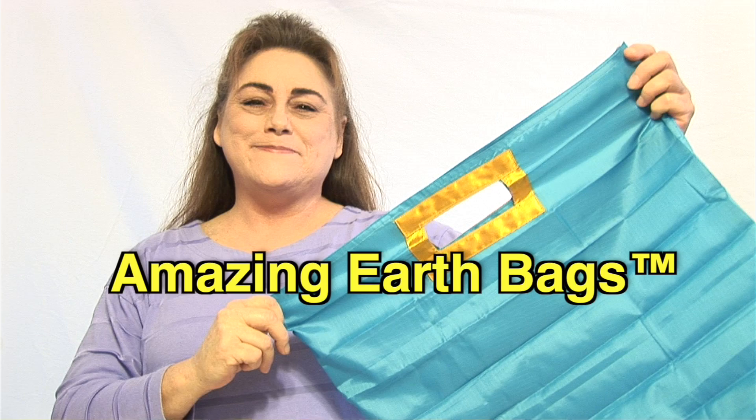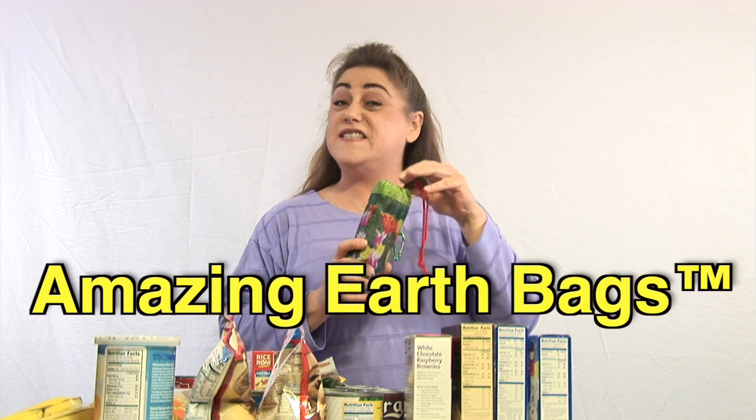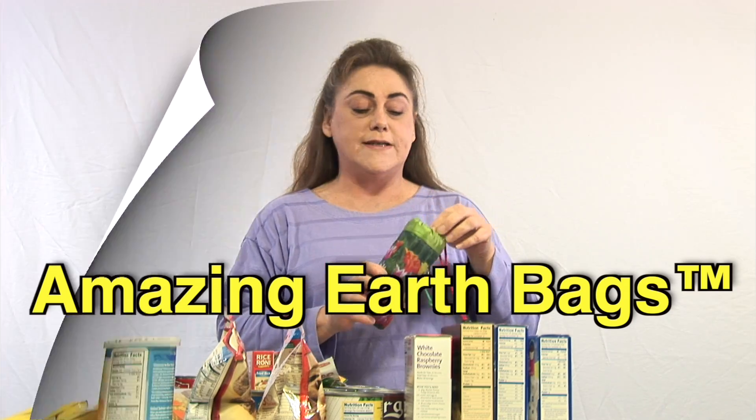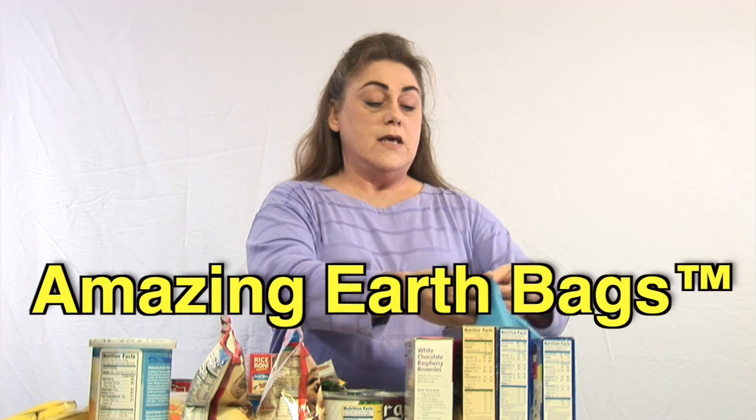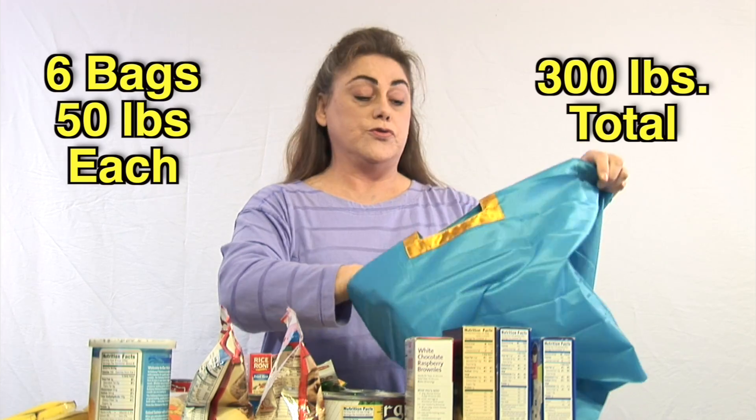Get Amazing Earth Bags. Amazing Earth Bags is a compact reusable bag set of six large reusable bags. I designed this bag set so that it can handle a completely full cart of groceries.